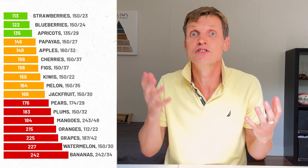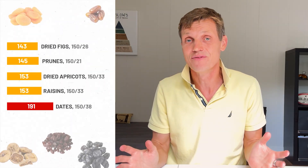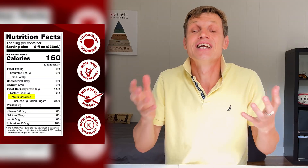Hey folks! In my last videos I tested how different fruits, both fresh and dried, affected my blood sugar. Some were surprisingly gentle, others spiked me like candy. But what about juices? They are marketed as healthy, packed with antioxidants and vitamins. But let's be real, some of them are basically liquid sugar.